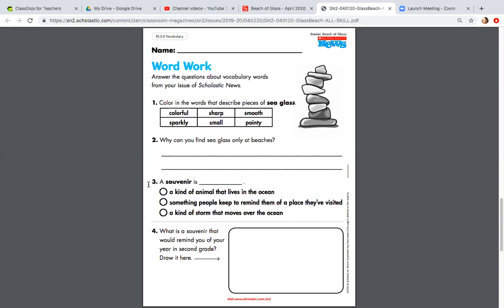Number three. A souvenir is a kind of something people keep to remind them of a place they visited, or a kind of storm that moves over the ocean. What is a souvenir?